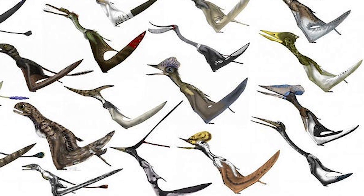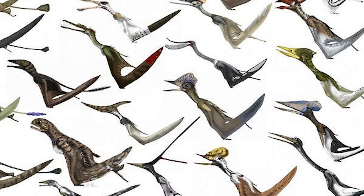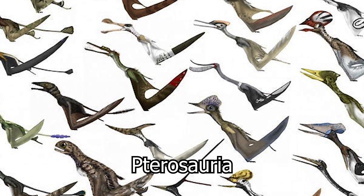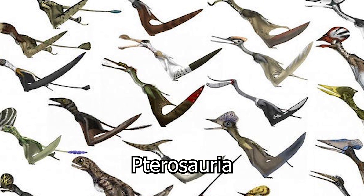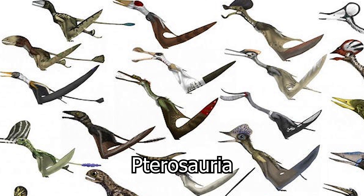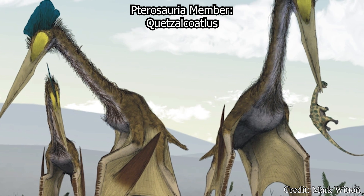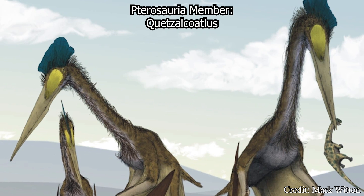Tupandactylus, among most other flying reptiles, was not technically a dinosaur. Instead, they were a member of the Pterosauria, an extremely successful order of animals that first appeared in the late Triassic, and would continue to thrive until going extinct alongside the dinosaurs in the late Cretaceous. Pterosaurs were some of the earliest vertebrates to evolve powered flight, and included members like the famed Pteranodon and the titanic Quetzalcoatlus.